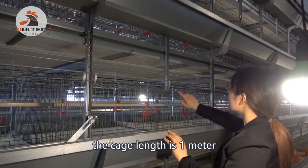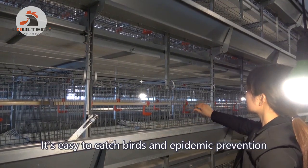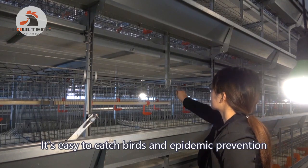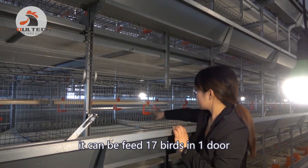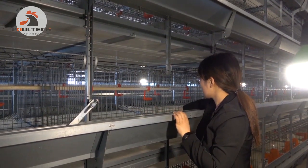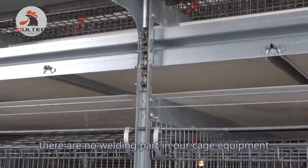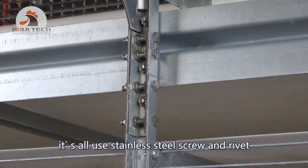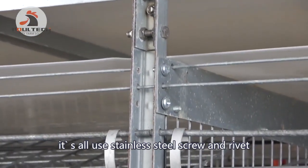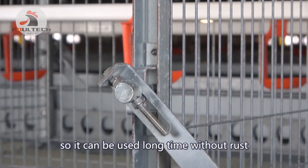The cage length is 1 meter. Our cage door can push and pull — it's easy to catch birds and for epidemic prevention. It can fit 17 birds in one unit cage. As you can see, there are no welding parts in our cage equipment. It uses stainless steel screws and rivets to connect the cage frame, so it can be used a long time without rust.